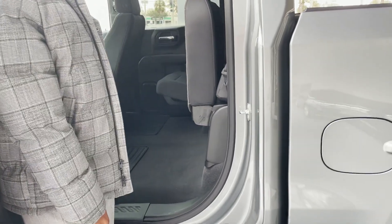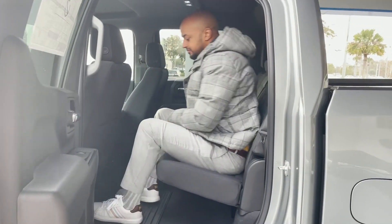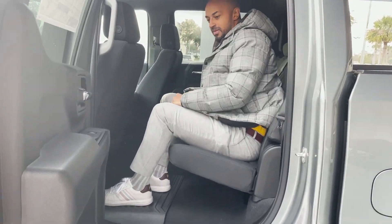Rear seats lift up and lock in position for extra storage underneath. Plenty of space in the back with all-weather mats.